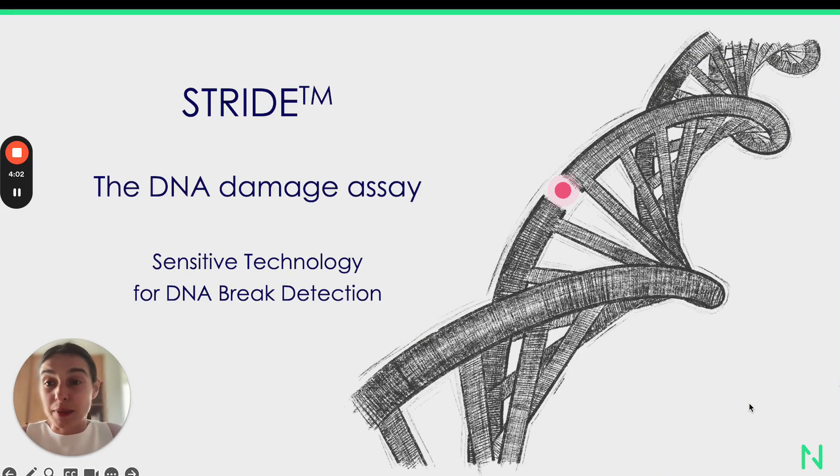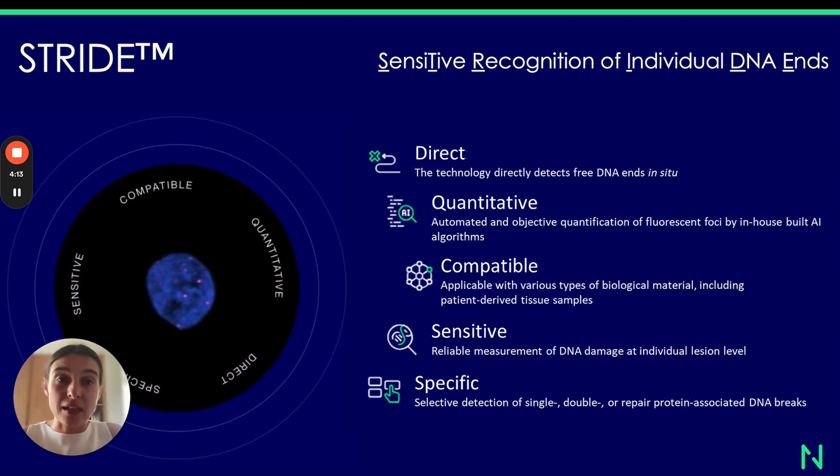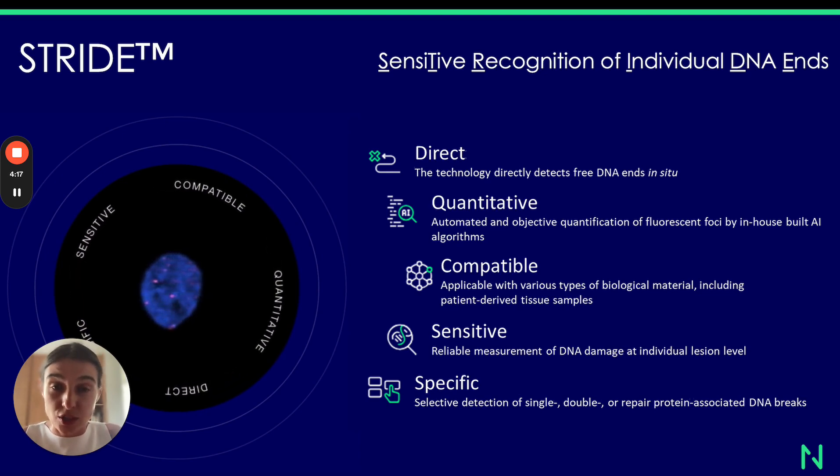Stride is the platform for DNA damage assays. It's a sensitive technology for DNA breaks detection. The Stride abbreviation stands for Sensitive Recognition of Individual DNA Ends, and this is basically what the technology does.